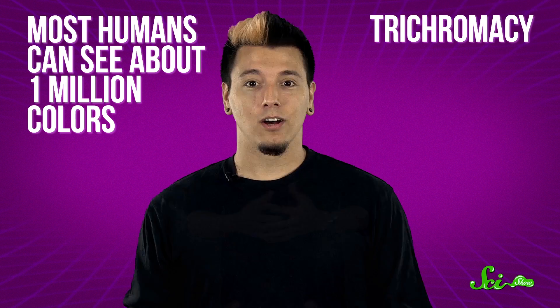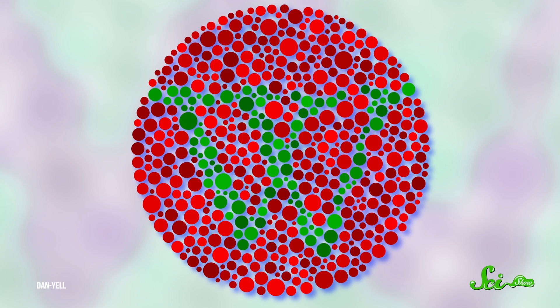This is called trichromacy. Color blindness usually occurs when a person is missing one of those cone receptors, almost always either red or green. This is called dichromacy, and it reduces the ability to distinguish between those two colors.